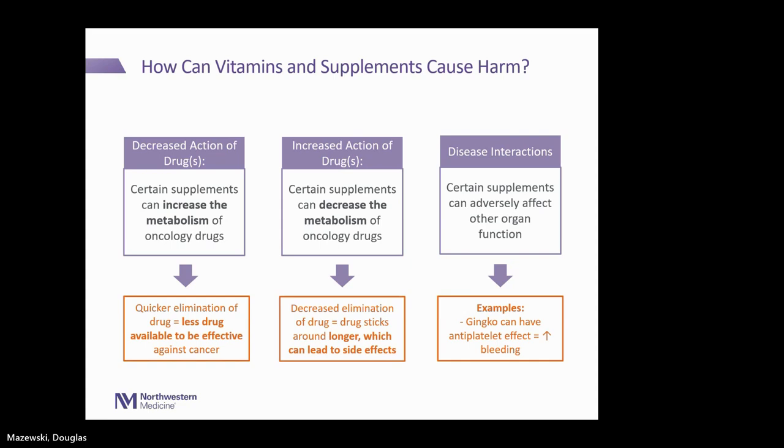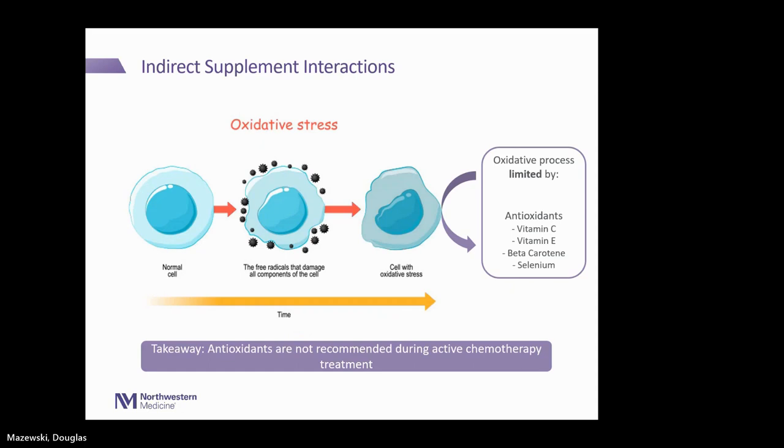Next question: is turmeric safe to take alongside tamoxifen? Turmeric is a supplement I very commonly get questions about. It does have a few properties that interact with anti-cancer medications, which are appealing from a cancer standpoint, but it can interact with your medication. With tamoxifen, I worry about an increased risk of bleeding, about the oxidative stress standpoint because it is a good antioxidant, and about it interacting with the drug's metabolism in the body. With tamoxifen specifically, I would recommend against using concentrated turmeric supplements.